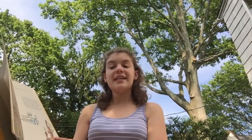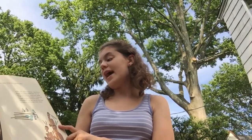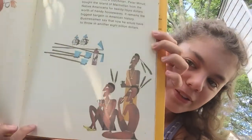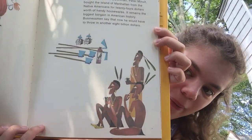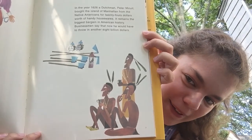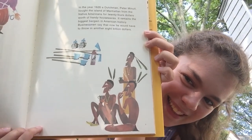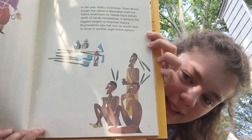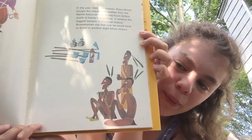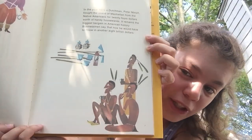In the year 1626, a Dutchman, Peter Minuet, bought the island of Manhattan from the Native Americans for $24 worth of handy housewares. It remains the biggest bargain in American history. Businessmen say that now he would have to throw in another $8 billion. Wow, that was a pretty good purchase on his part — pretty good deal.